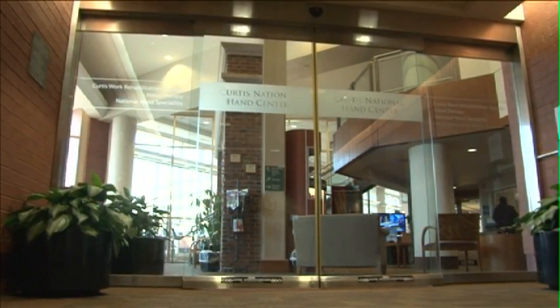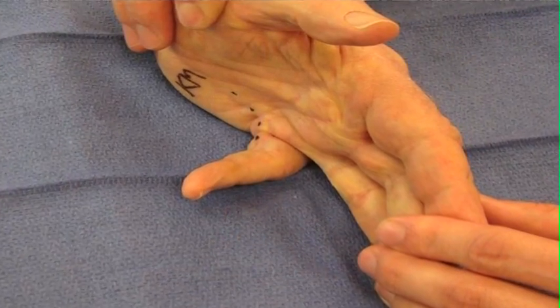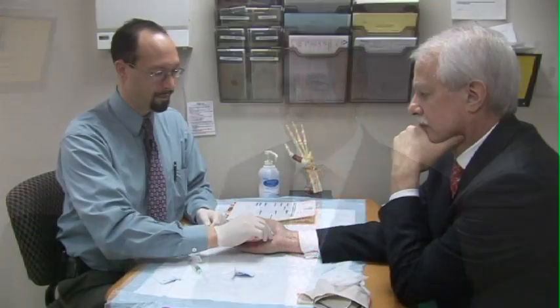It only makes sense that you want to try a non-surgical procedure before you take the more serious step of surgery. I did a little research, found Dr. Means, and here I am. One day earlier,